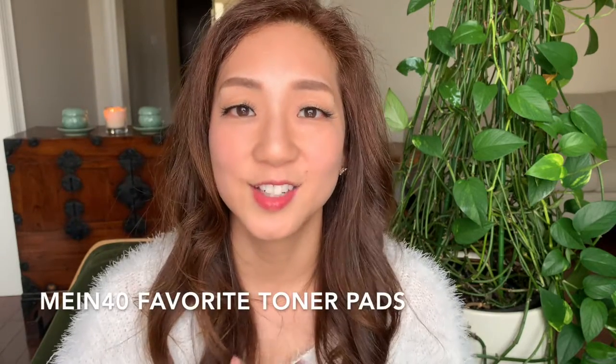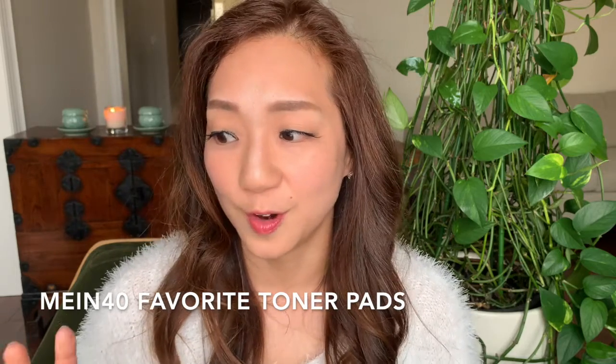Toner pads are really great in our 40s because when we don't have time or services like deep pore cleansing are unavailable, a good toner pad can help by buffing away dead and dull skin cells and helping products absorb better. I find that the day after using a toner pad, makeup just sits a lot better — it looks a lot more natural and flawless.